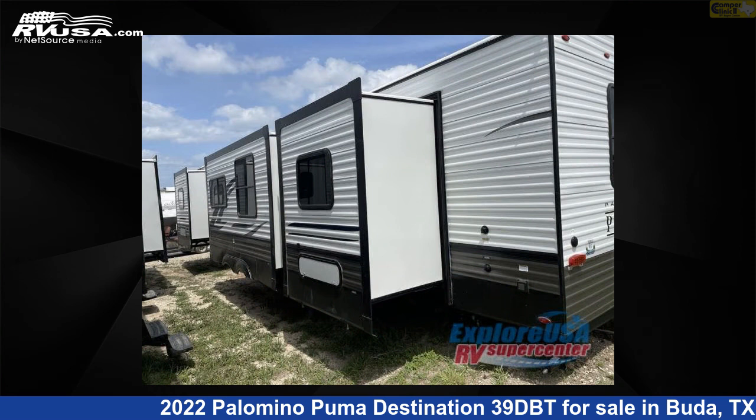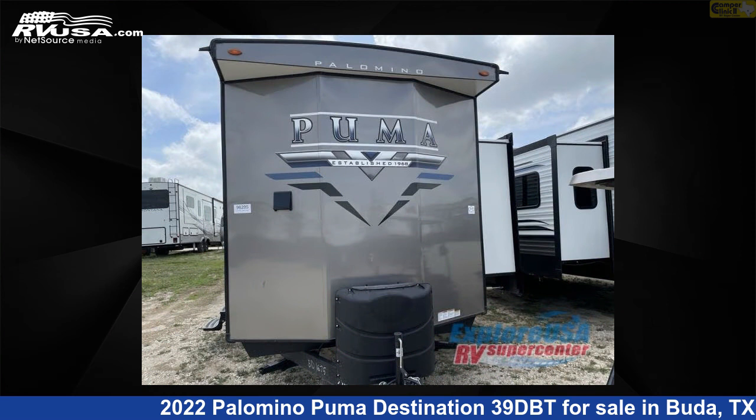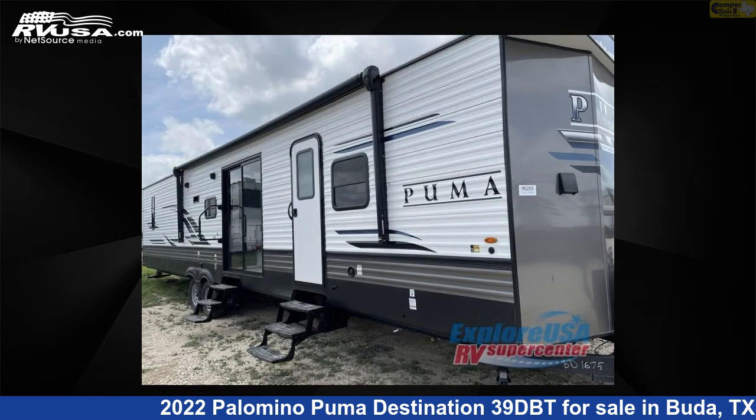This new Palomino is 42 feet 0 inches in length and features three slide-outs, sleeps seven, and 43 gallons fresh water capacity.